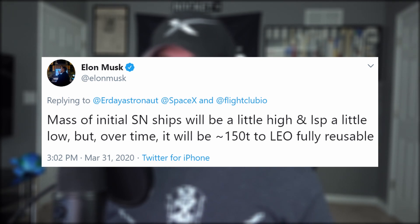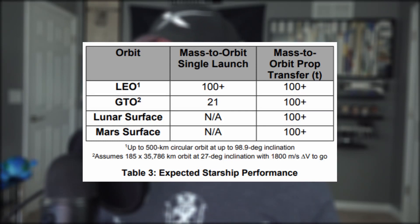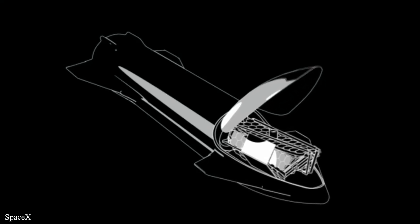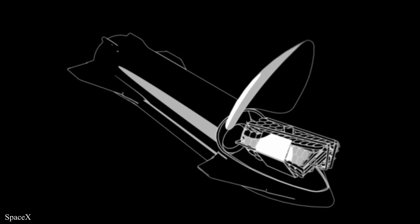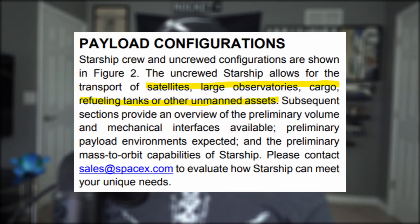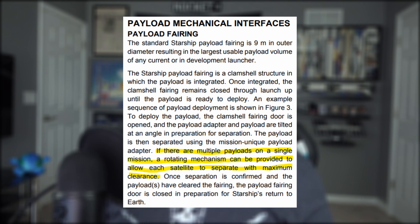Payload integration will happen at launch sites Kennedy Space Center and Boca Chica, but how it will be done is still kind of a mystery. Payloads will be placed into a Starship fairing before being placed onto the Starship vehicle itself, already stacked on the launch pad. But here you can see the fairing is clearly attached to the nose of Starship — maybe they recently changed something about the design, or they mean something else entirely when they say fairing. Regardless, Starship will transport satellites, large observatories, cargo, refueling tanks, and other unnamed assets. And if multiple of these are on board, a rotating mechanism can be provided to allow each one to separate with maximum clearance.